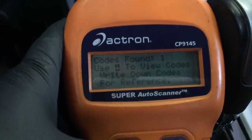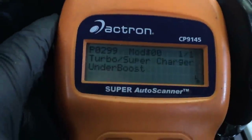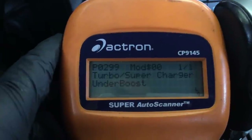All right, we got one code. It's a P0299 — turbo/supercharger under boost. When I was driving it I did feel a little bit of hesitation and lack of power, so this does make sense.